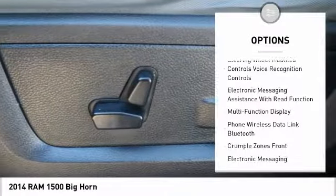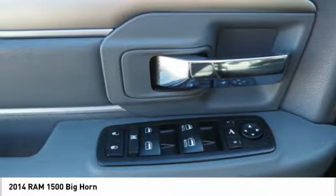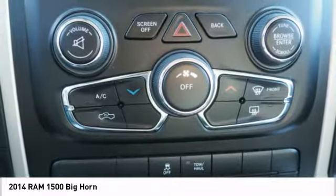Front suspension type: strut. Additional features include roll stability control, remote keyless entry, rear step bumper, and fog lights. Come take a test drive today.